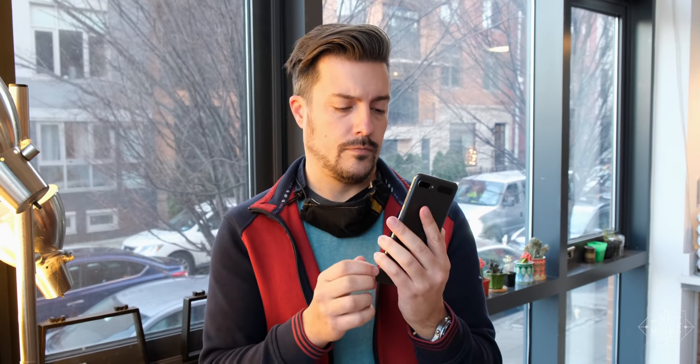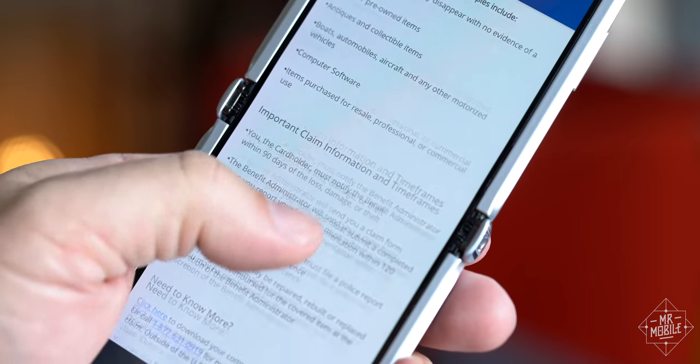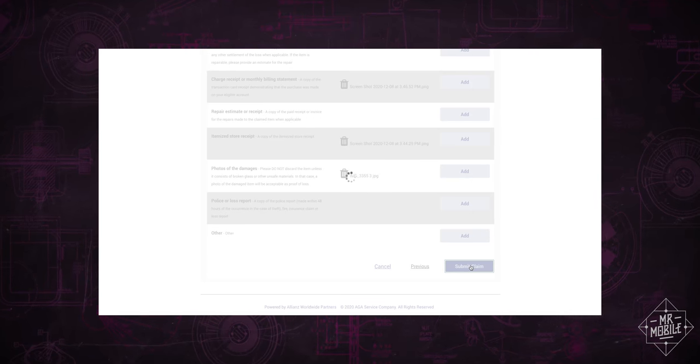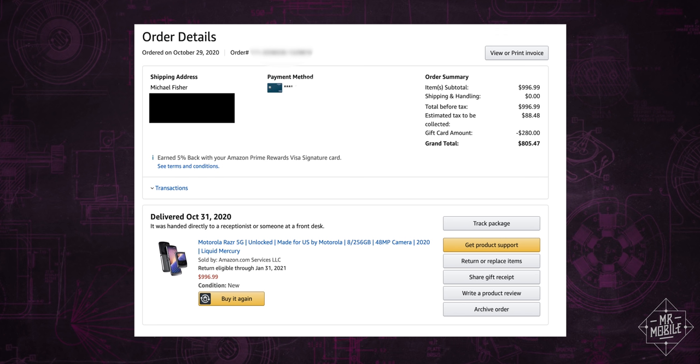So I called up Chase after first getting one digit of the number wrong and having an exciting mini adventure. I started the claim process by submitting forms online. Then Chase emailed me to say it needed more forms, and then I was told that I needed to go back to one of those repair shops to get someone to sign a document saying how much it would cost to repair. At publication time, my claim is still pending approval, but it looks like I'm going to get about $500. It's only half the cost of the phone, but $500 for a screw-up that was my fault? I'll take it.